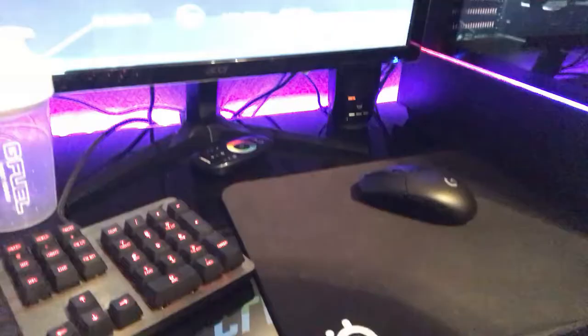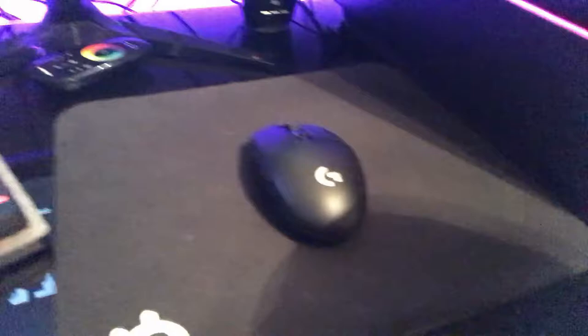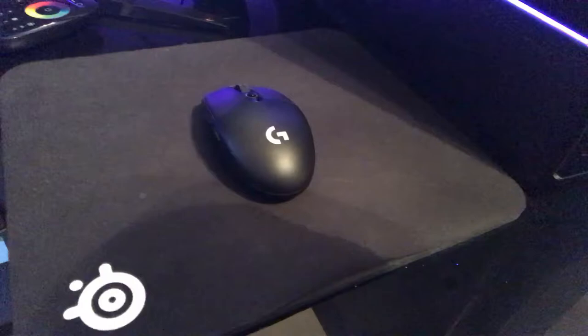We also have a Logitech G305 wireless mouse. As a streamer, you don't want a mouse with wires everywhere — you want to reduce the amount of wires as much as possible, unless you're a mouse and keyboard player, in which case mouse preference is obviously whatever you'd like.